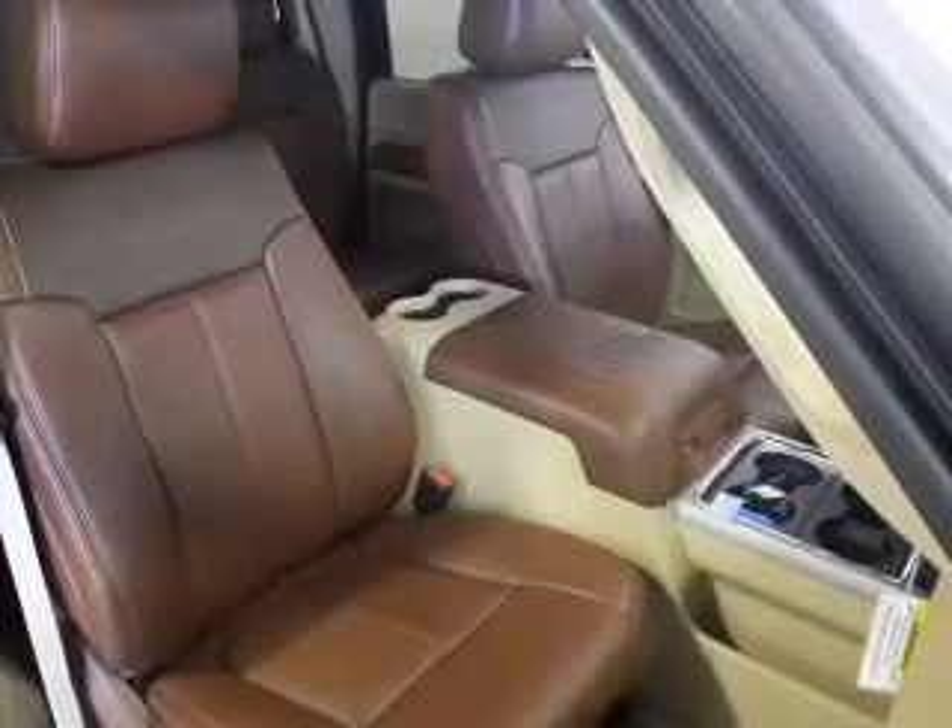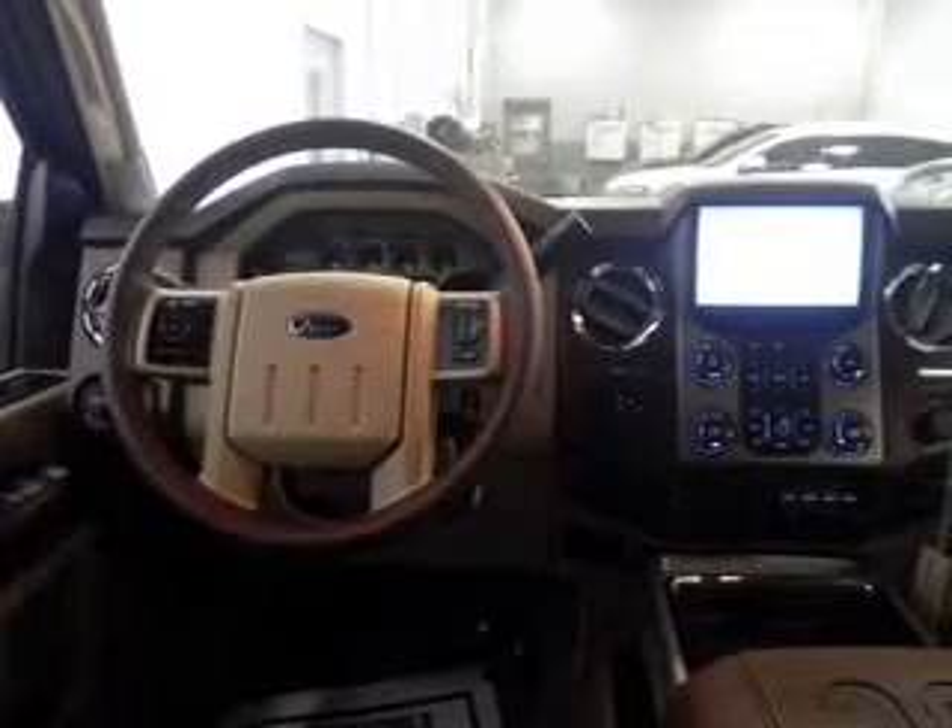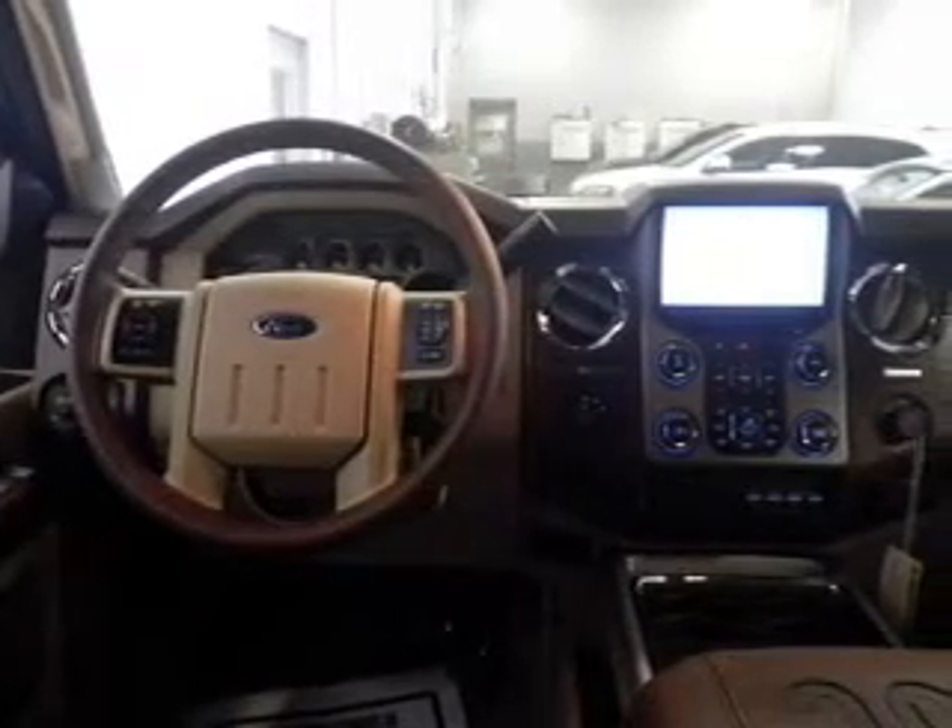Leather seats, power door locks, power windows, cruise control, Bluetooth wireless, power steering, and air conditioning.